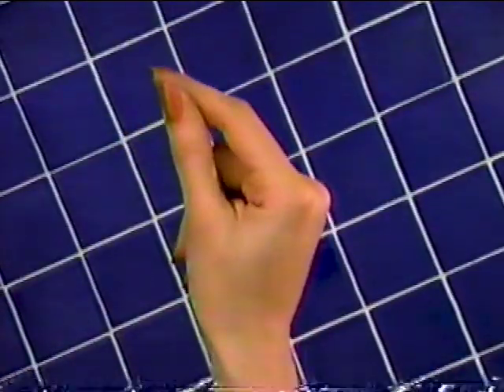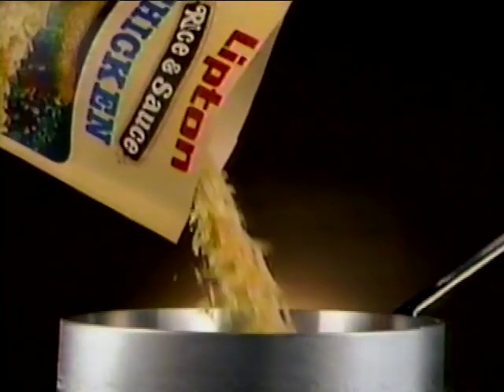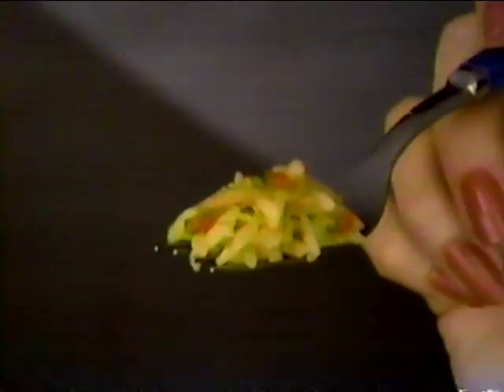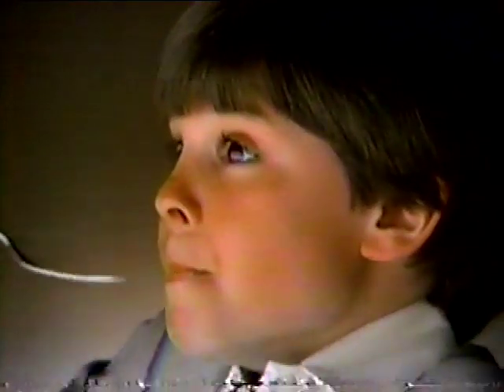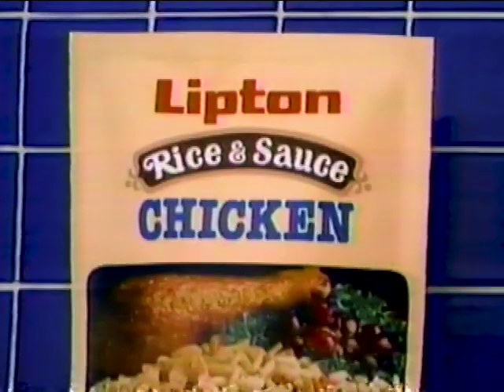Introducing a delicious rice side dish — simply delicious, and simple to make. New Lipton Rice and Sauce — the exciting rice side dish with simmered-in sauce for a delicate taste. And there's four delicious flavors. In just ten minutes you make it fresh. Now there's the simmered-in flavor — simply delicious. New Lipton Rice and Sauce.